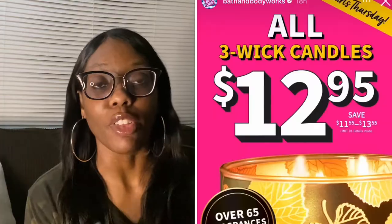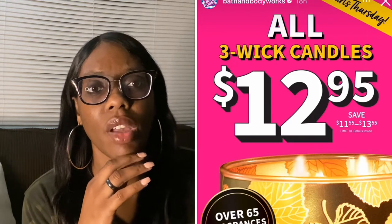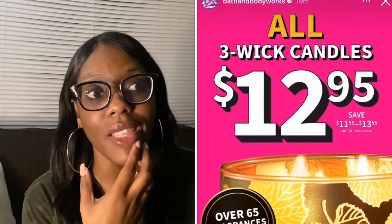The sale will last until September 11th. More information on that when the email drops — I haven't checked my email yet, but that's what I saw. So if you're interested in trying anything new or getting some of your fall favorites, this is the time to stock up. $12.95 is a good deal.